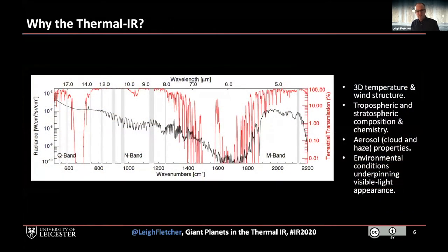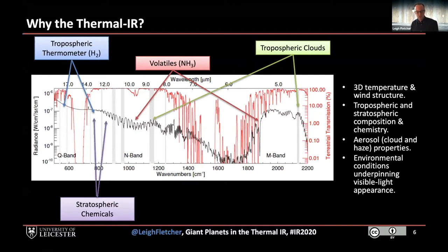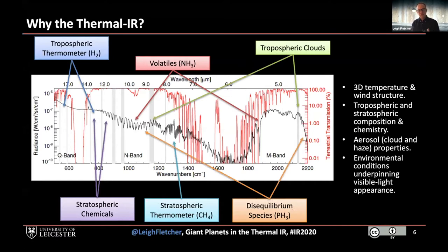The thermal infrared allows us to make measurements of environmental conditions on these different worlds. We can use the collision-induced continuum of hydrogen and helium as our thermometer for tropospheric temperatures. We can measure the distribution of gaseous species that are condensing — in particular ammonia — via N and M band absorption features. We can look at cloud opacity from continuum contributions, chemicals in the stratosphere, and measure stratospheric temperature using methane as our stratospheric thermometer. We can also look at species such as phosphine gas, which has no right being there — it's only visible because powerful circulation patterns are dredging it up from far greater depths. The M, N, and Q bands are really versatile and helpful regions for diagnosing these environments.